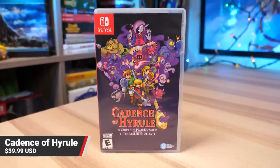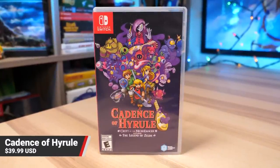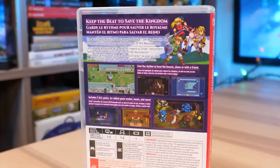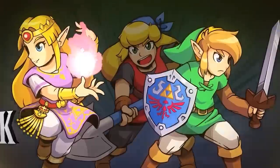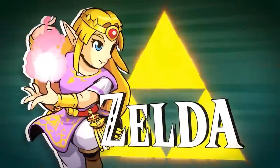Cadence of Hyrule: Crypt of the NecroDancer featuring The Legend of Zelda also got a physical release just a month or two ago. This is a rhythmic dungeon crawler featuring the cast of The Legend of Zelda, and it also features an excellent soundtrack. This physical version of the game also features all of the DLC on the cartridge. So if you have a big Zelda fan in your life, this could be a good one to pick up.